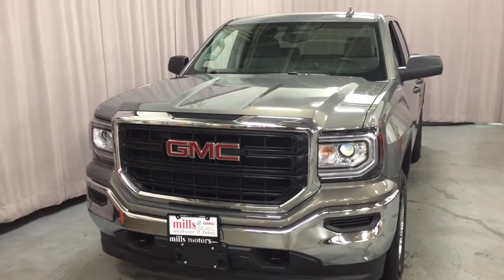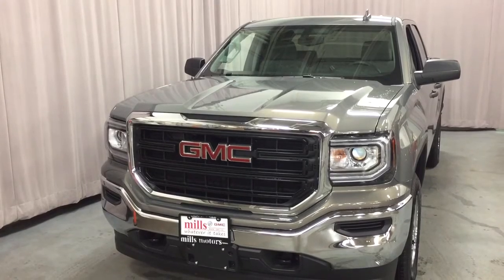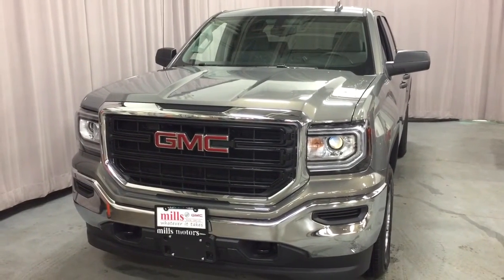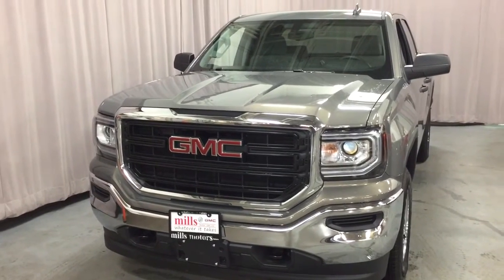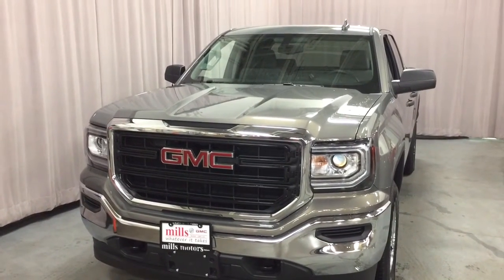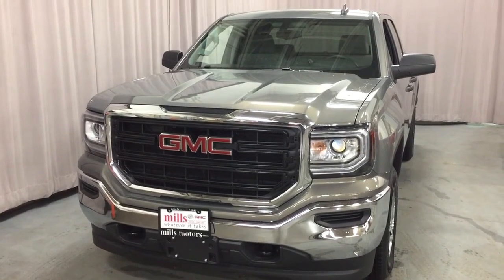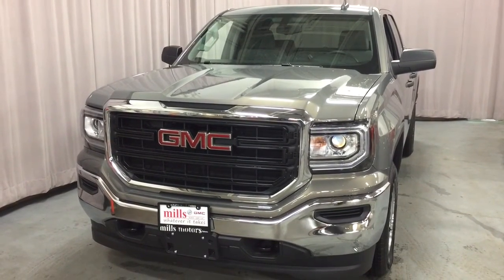That's a look at the 2017 GMC Sierra 1500 four-wheel drive double cab in pepper dust metallic, also coming to you with OnStar and its own 4G LTE hotspot. If you'd like to test drive this one, come on by Mills Motors at 240 Bond Street East in Oshawa — we'll do whatever it takes.